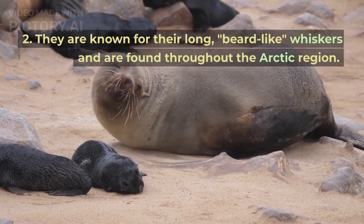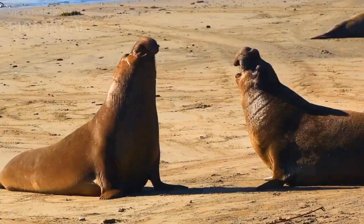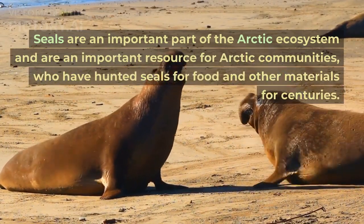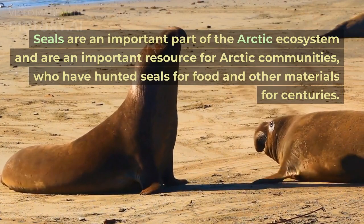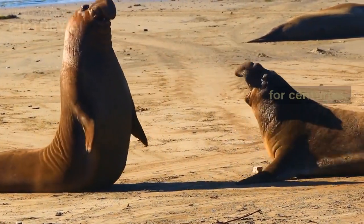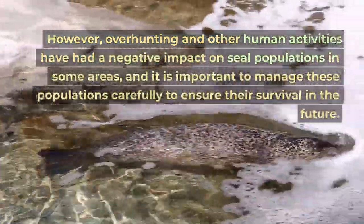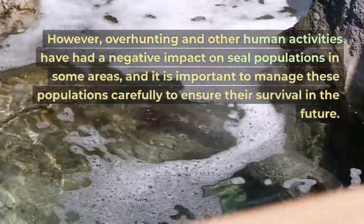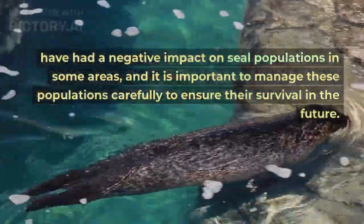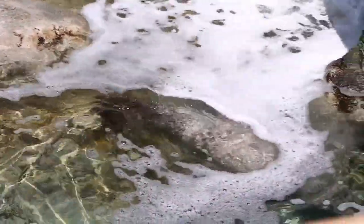Bearded seals are known for their long, beard-like whiskers and are found throughout the Arctic region. Seals are an important part of the Arctic ecosystem and an important resource for Arctic communities, who have hunted seals for food and other materials for centuries. However, overhunting and other human activities have had a negative impact on seal populations in some areas, and it is important to manage these populations carefully to ensure their survival in the future.